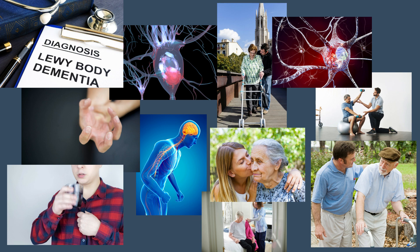Lewy body dementia can affect any part of the brain, leading to many different symptoms, including difficulty with movement and deterioration in physical abilities.